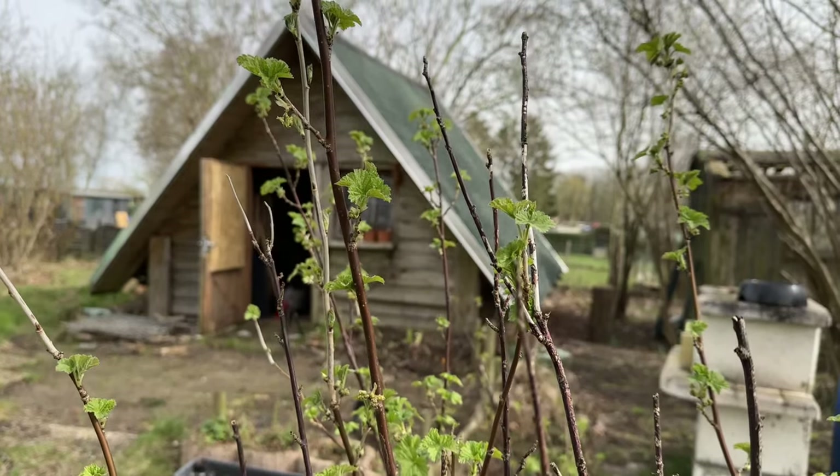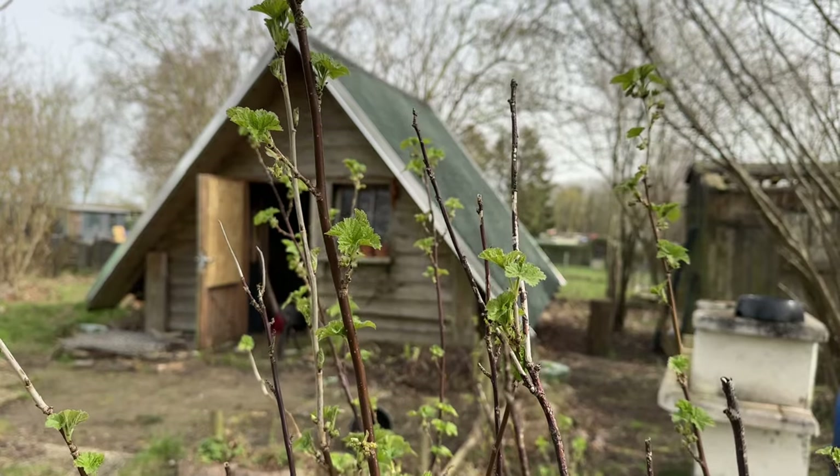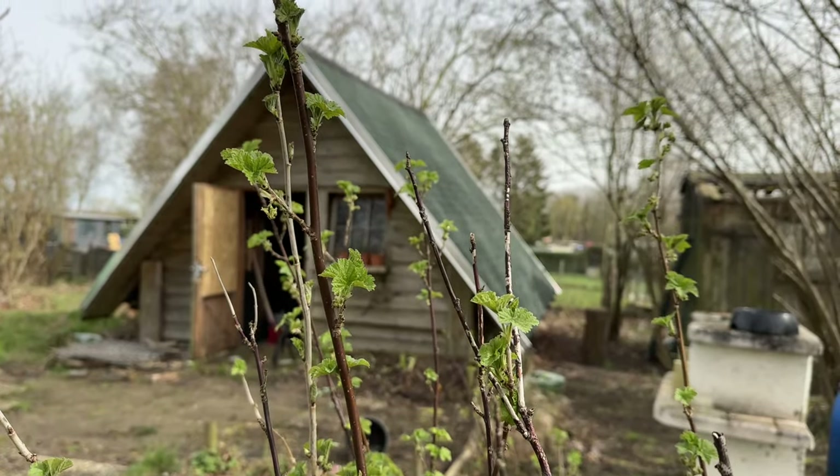More exciting things: my currant bushes are starting to bud. Hopefully all these signs are right and spring is really arriving.